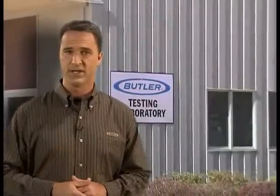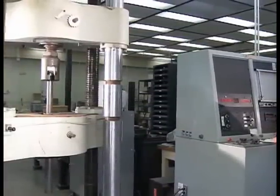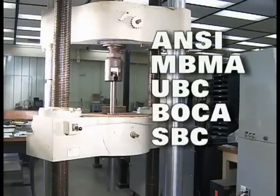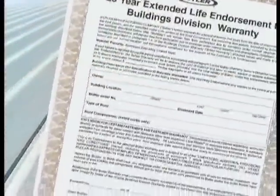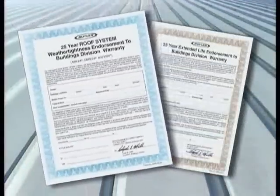We do more than just talk about long-term performance. Since 1969, we've been committed to proving it with the MR24 roof system. We've demonstrated its superiority by adhering to the most demanding industry specifications. The MR24 roof system will conform to the wind loading requirements of all building codes, such as ANSI, MBMA, UBC, BOCA, SBC, and IBC, and is approved by the Factory Mutual Research Corporation as a Class 1 roof system. The MR24 roof system is also the only roof system on the market to have outlived its 25-year material and weather tightness warranties.